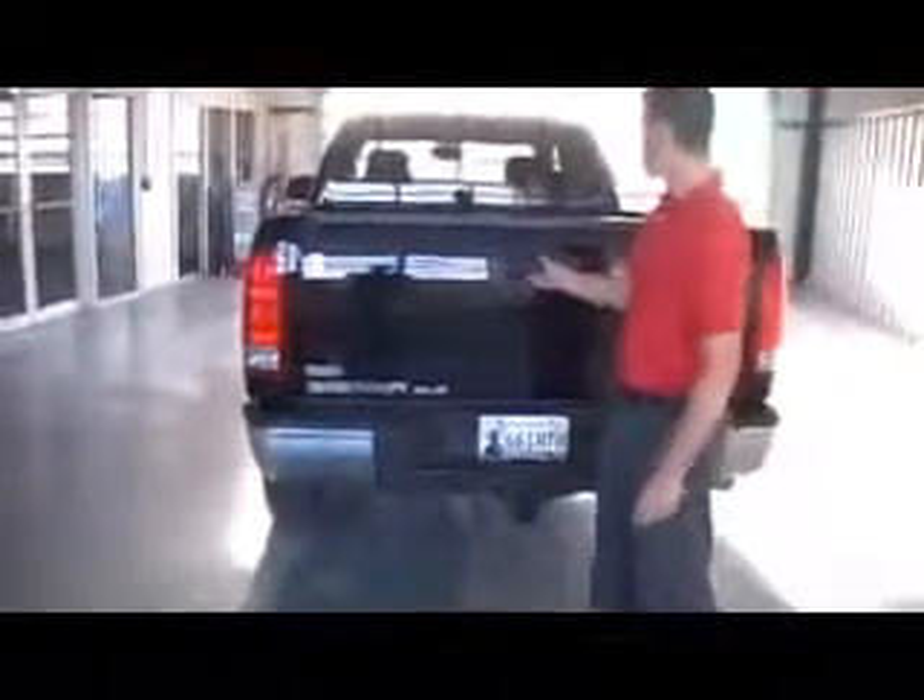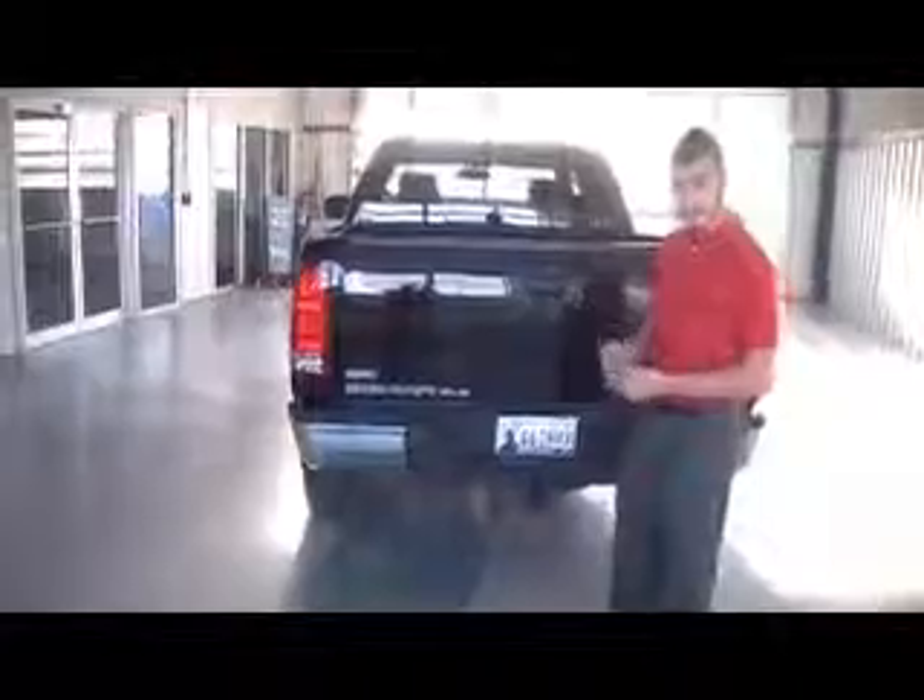This is a beautiful truck — it's an SLE trim. You do have your lockable tailgate, trailer hookups, and receiver hitch. The tailgate is locked.